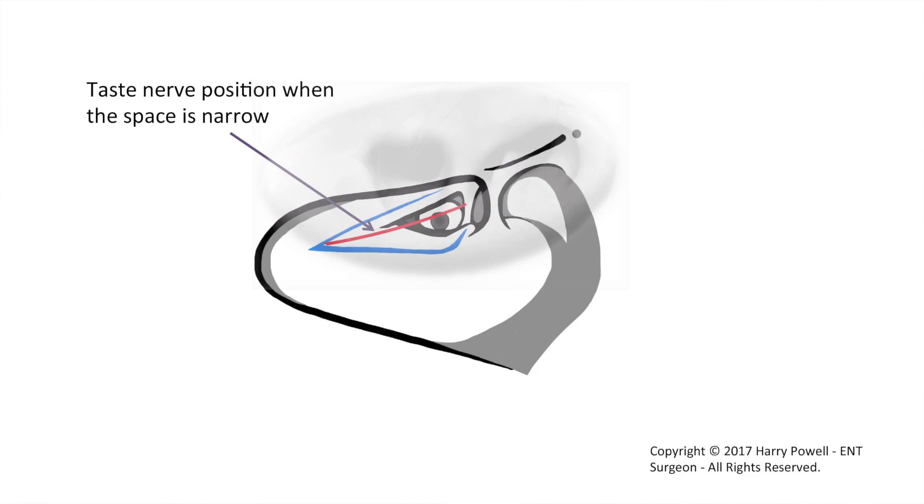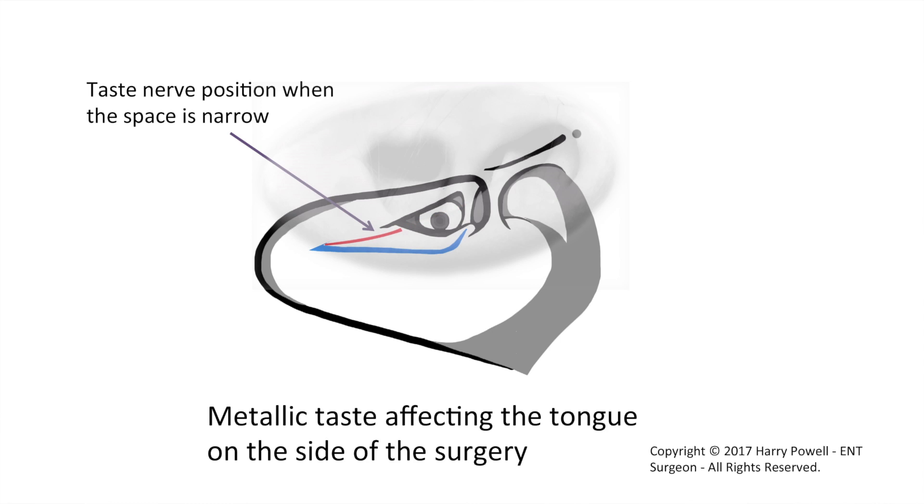If the narrow gap between the facial nerve and the taste nerve is so small that we can't get through, then sometimes the taste nerve is damaged. That damage would result in an abnormal taste sensation on the tongue on the side of the operation towards the front of the tongue — it causes a sort of metallic taste. That will resolve and settle down but it can take three to six months to do so. Sometimes the nerve is actually bruised and you still get those symptoms but they would settle more quickly.